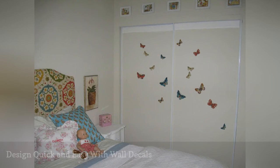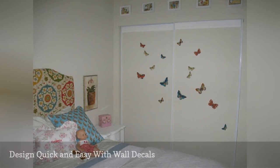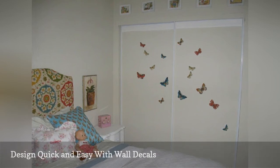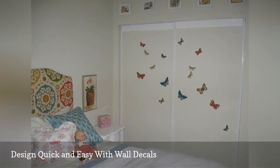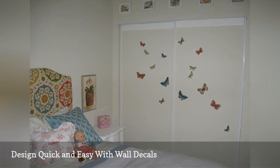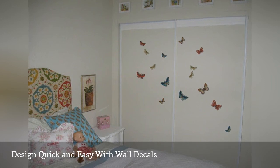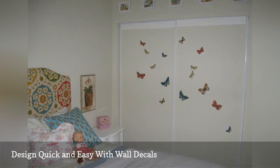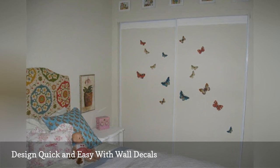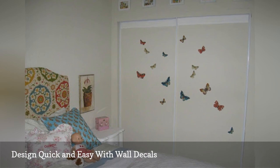Decorating your closet doors with wall decals is probably the easiest way of all to give them a bit of color and decor power. This technique works well in a child's room, where you'll probably want to change the theme as your child gets older. Wall decals are self-adhesive and peel away easily without leaving any marks or residue. They also come in a nearly limitless range of designs, sizes, and colors, so you can go as simple — like the butterfly decals seen here — or as sophisticated and elaborate as you'd like for your own room.